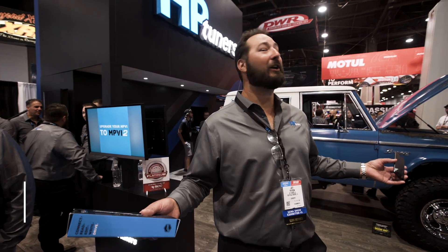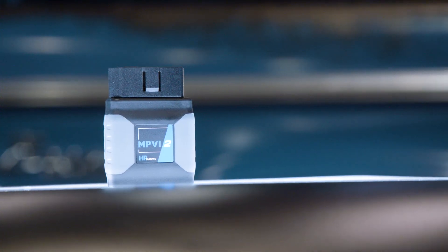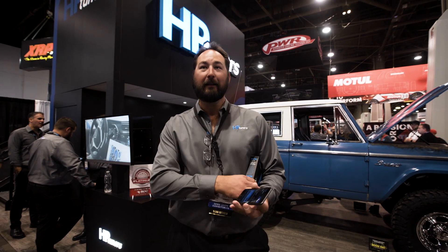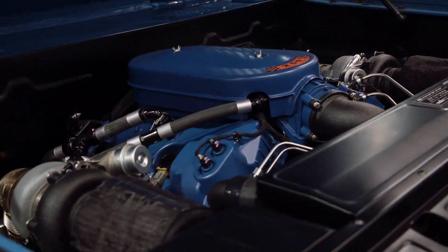Jay Payson with HP Tuners. Just arrived from the Trail to SEMA for the big show. Last year we showed off the MPVI2, which gives us so much capability. But this year we've got a new product — you can use your phone to tune your vehicle. We're going to show this off on next year's Trail to SEMA for sure. And if I'm lucky, I might be driving a Bronco like that.